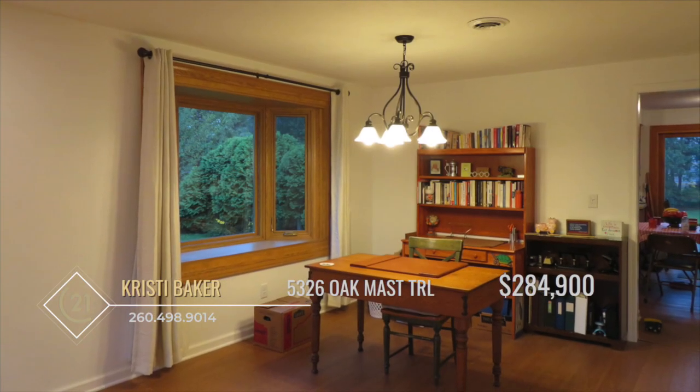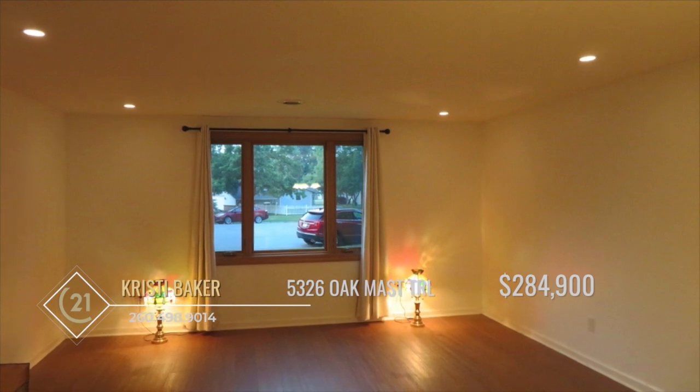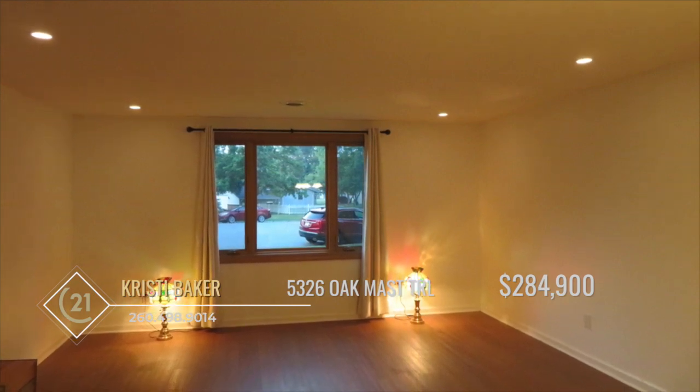Hosting gatherings is a delight with both a formal dining space and a formal living room, providing ample seating for entertaining or game nights.